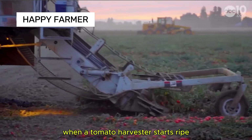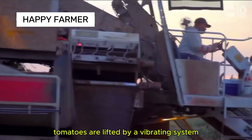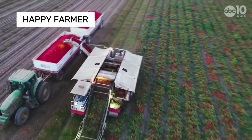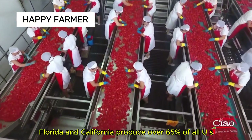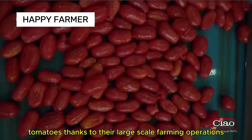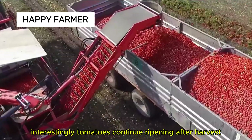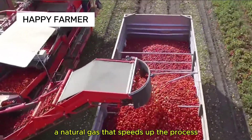When a tomato harvester starts, ripe tomatoes are lifted by a vibrating system, sorted on a conveyor, and sent to collection bins. Surprisingly, Florida and California produce over 65% of all U.S. tomatoes thanks to their large-scale farming operations. Interestingly, tomatoes continue ripening after harvest due to ethylene, a natural gas that speeds up the process.